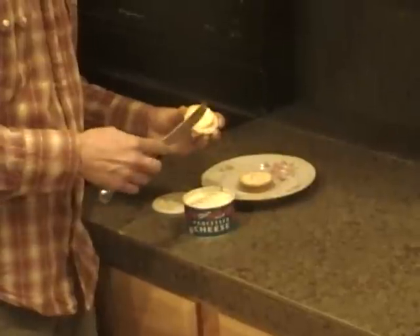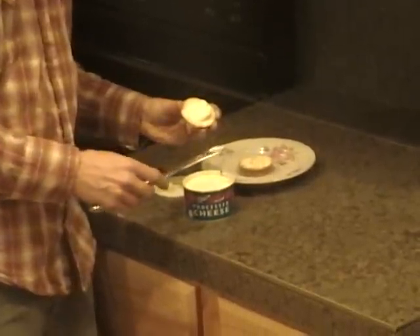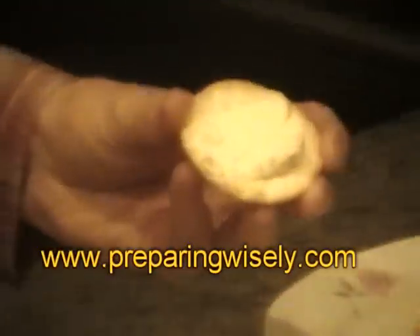Hope this helps you get a good idea of what the Red Feather Processed Cheese looks like and how you can use it. It works great in general.